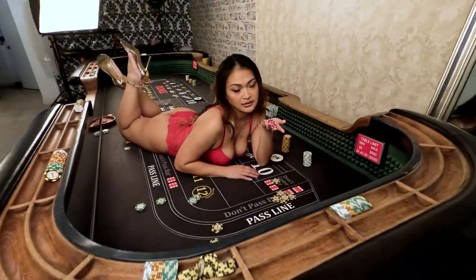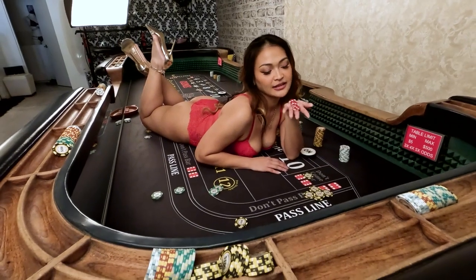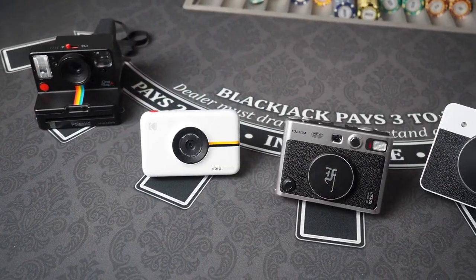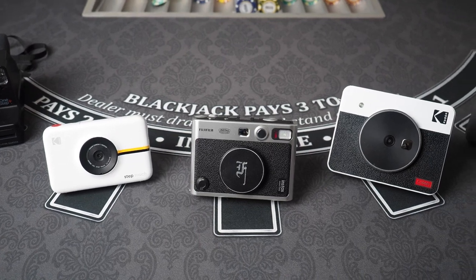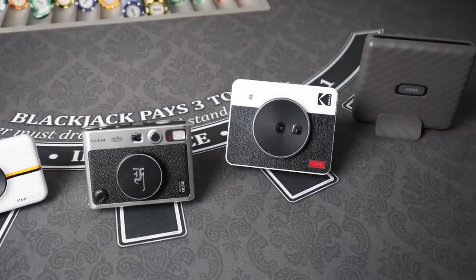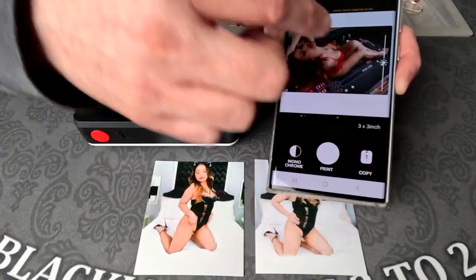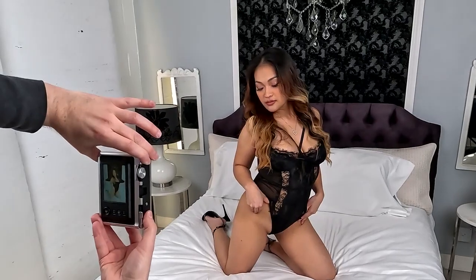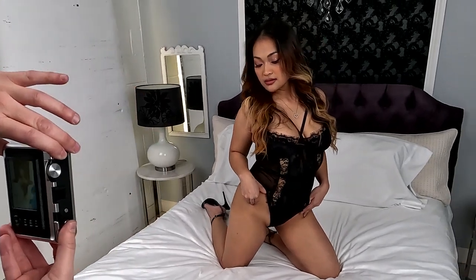I recently did a behind-the-scenes boudoir photo shoot that I shot with my Canon R6. The instant cameras I used were the Polaroid One Step Plus, the Kodak Step Touch, the Fuji Instax Mini Evo, the Kodak Mini Shot 3 Retro, and the Fuji Instax Wide Printer. During the photo shoot, I used the Canon and transferred the photos to my phone by Bluetooth and would swap to different instant cameras during the same pose. Now let's compare which instant camera has the best-looking photos from a boudoir photo shoot.